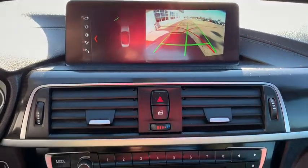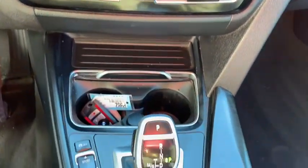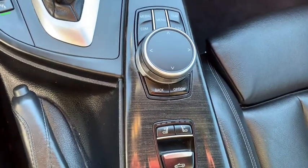Electronic stability control, trip computer, brake assist, panic alarm, remote keyless entry, tachometer, power driver's seat. If affordable style and reliability are what you're looking for,